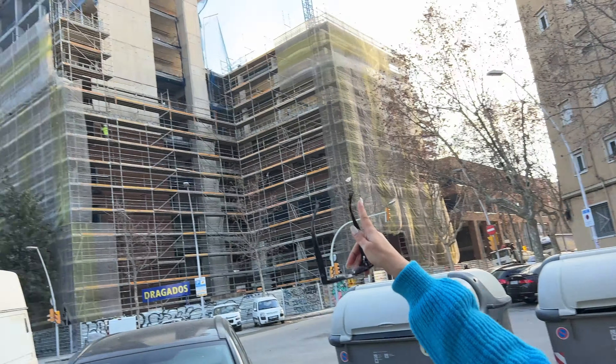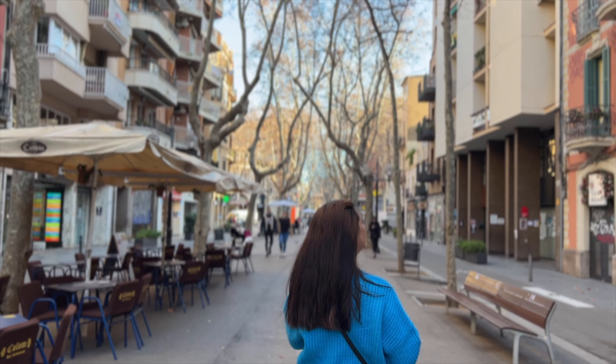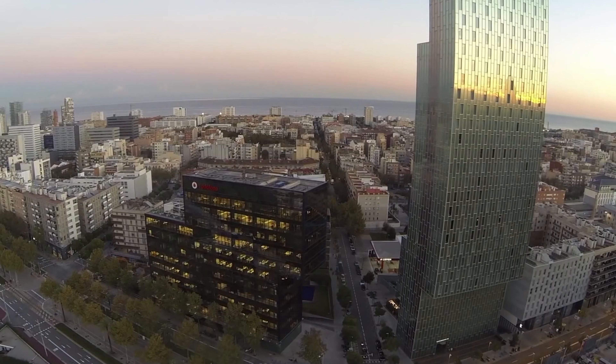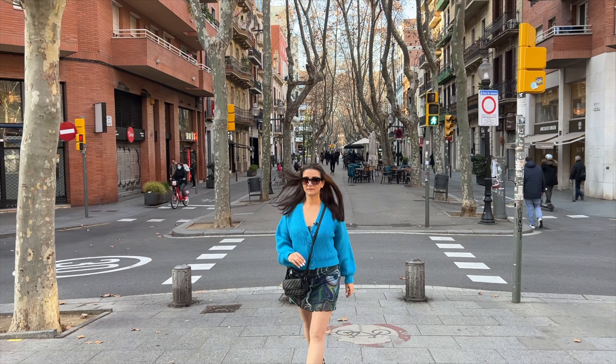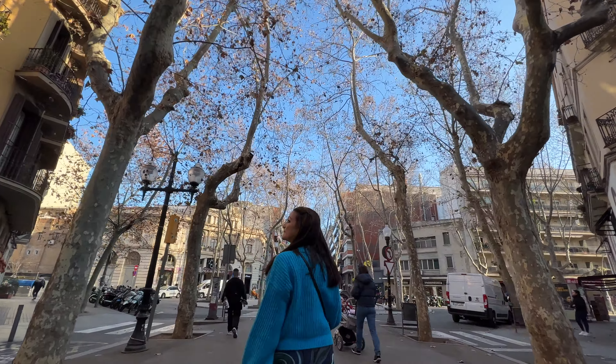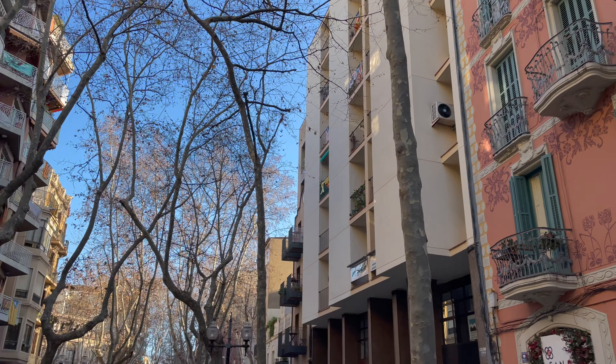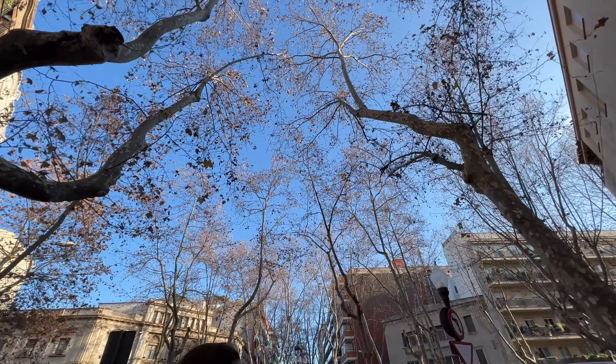It's great to see. But what impressed me the most is the focus all these companies, municipal governments, and tech organizations have on the quality of life of the residents. I'm walking at the epicenter of Poblenou, and it's filled with coffee shops, boutiques, and beer places. In this area, they have a lot of artisanal breweries for craft beer. I'm not a big beer person, but I appreciate anything that is unique and developed in an artisanal way.